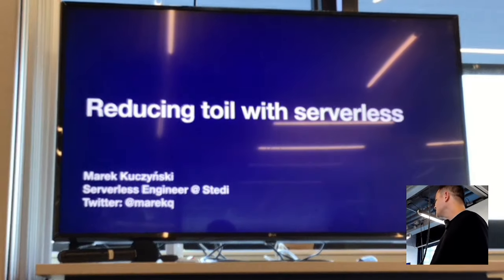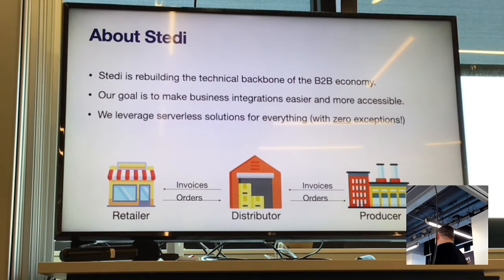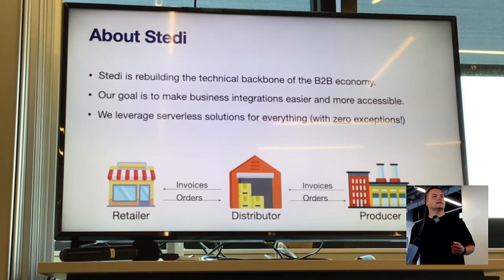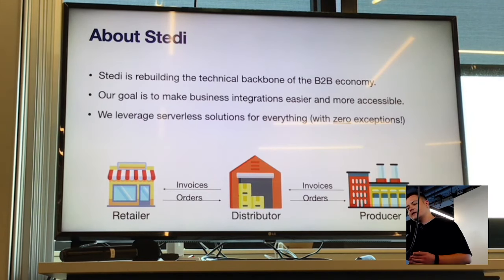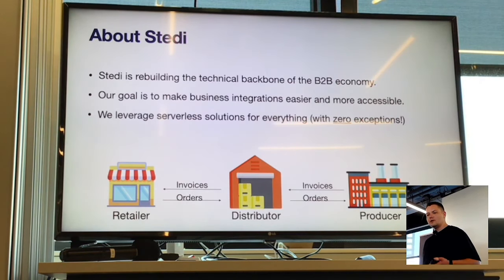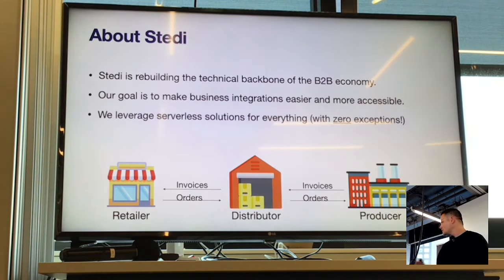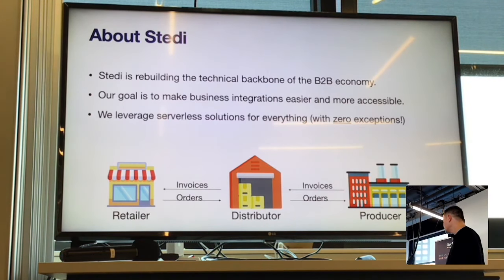Who actually heard about Steady already? A couple of people. So for those of you who maybe don't know, Steady is a series B funded startup that is rebuilding the technical backbone of the B2B economy. What that basically means is we are building solutions that make it easier to do B2B trades. We leverage serverless for everything — there's absolutely no exception for that.